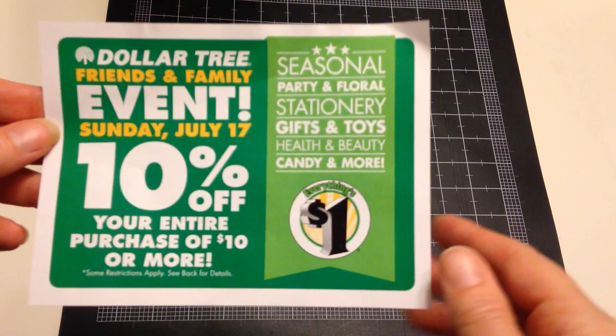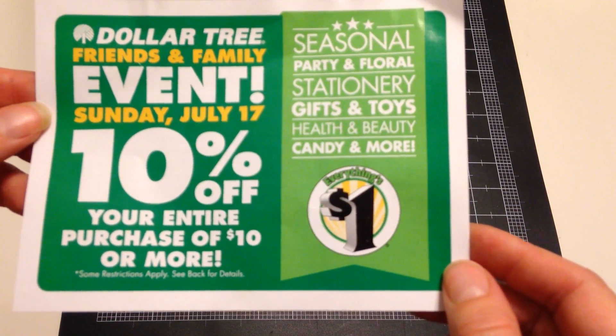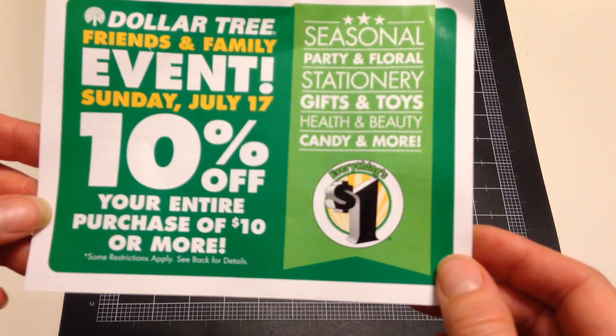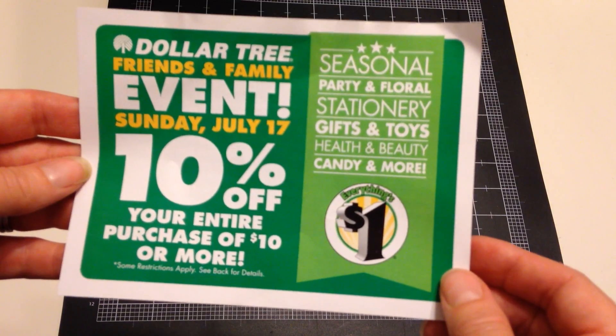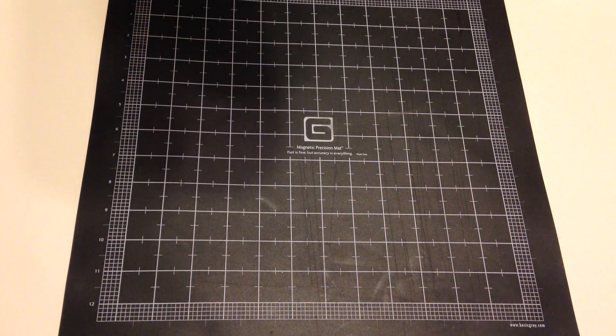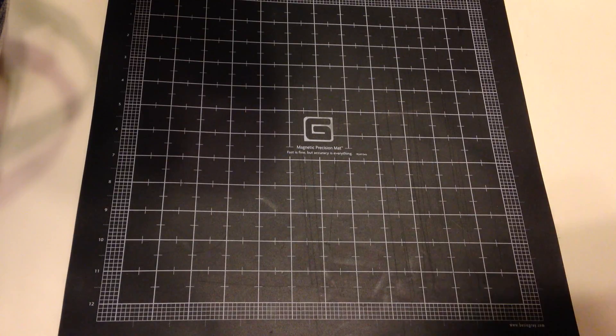But first I want to tell you that this was in my bag when I checked out. It's a Dollar Tree friends and family event this coming Sunday the 17th — 10% off your entire purchase of $10 or more. So I thought that's kind of cool. Probably all of you Dollar Tree people already know this, but I'm an occasional Dollar Tree-er. I go looking for stuff, but if I'm not going to use it or don't need it, I'm not going to buy it.